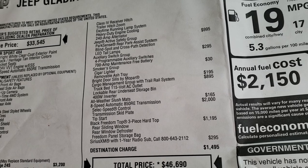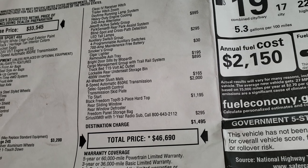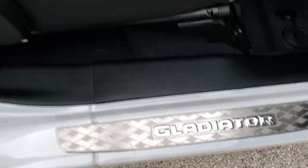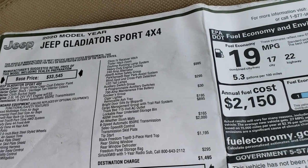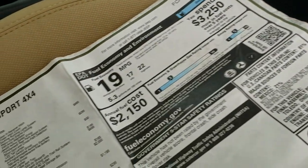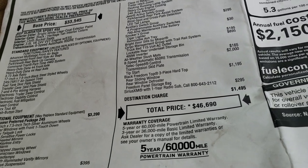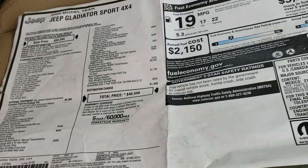The active safety group gives you blind spot LED tail lamps and the ParkSense system at $995. You also get the auxiliary switch group, smokers group, bright door sills by Mopar, the cargo management system, all-weather slush mats which are topographical and really cool looking, the 8 speed automatic transmission, black hard top, and Sirius XM radio for a year.